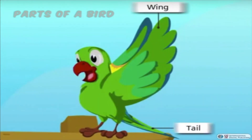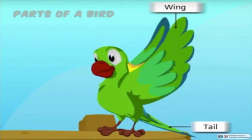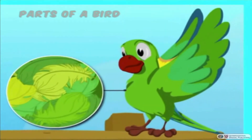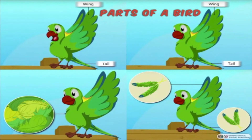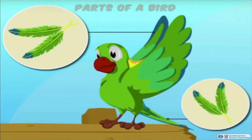Their wings help them in flying. Their tail balances the body during flight. Fluffy feathers keep the bird's body warm, and flight feathers help in flying.